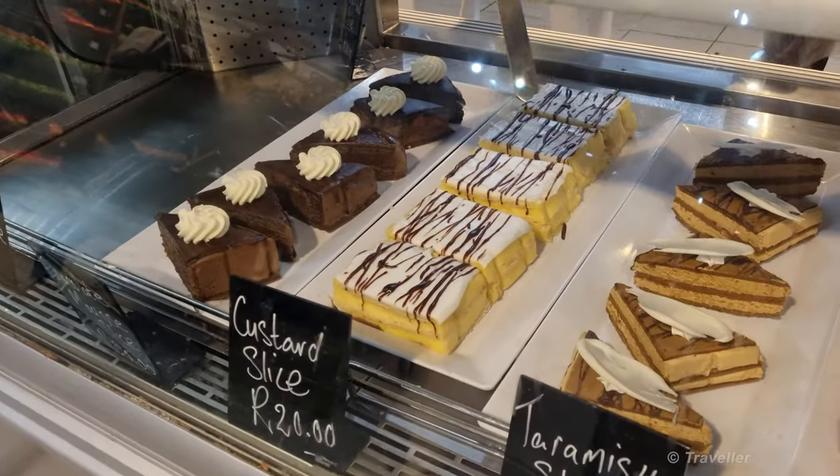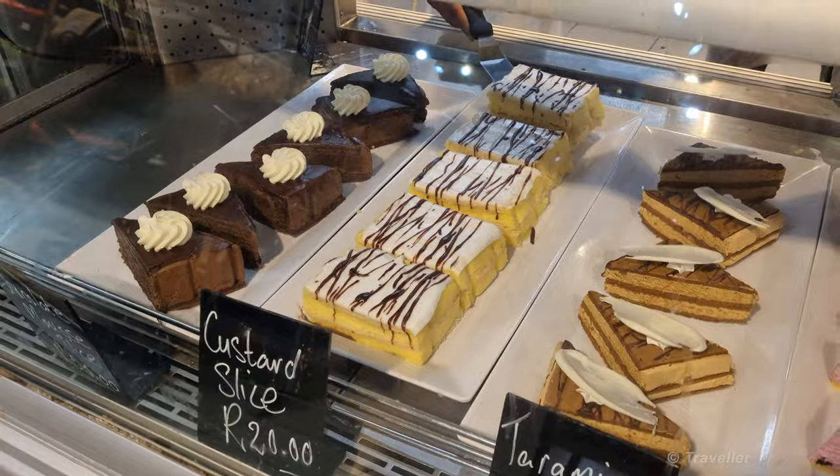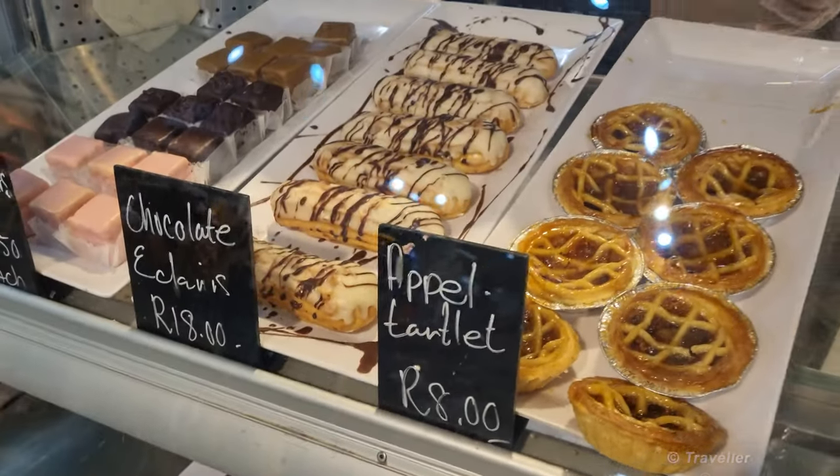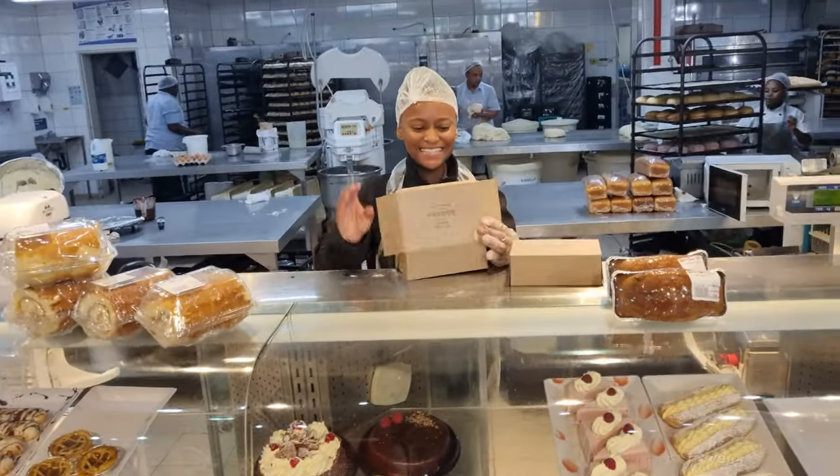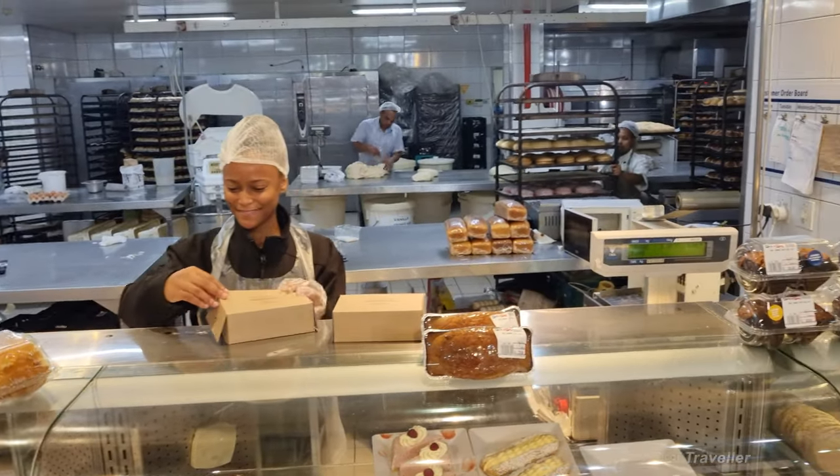Look at those beauties there. Just up above here you have the eclairs. Wonderful! Lovely bakery.